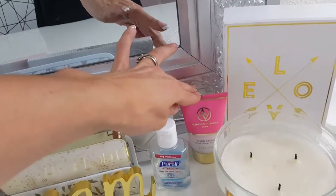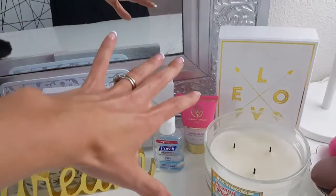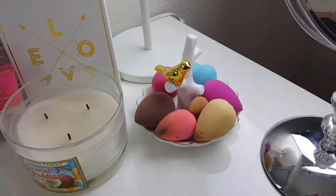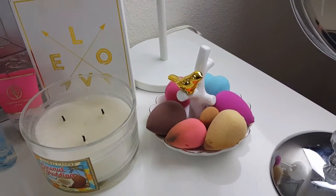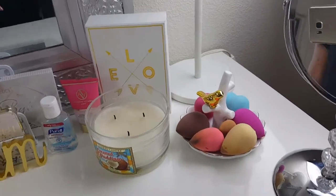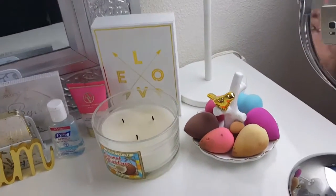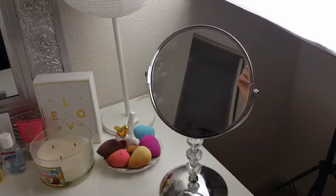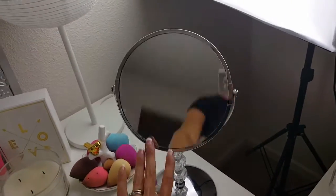I have hand sanitizer, this Adrienne Vittadini hand cream just because it's gold and pink and looks cute, then a Yankee Candle in Coconut Pudding, and this little love sign from Home Goods — $4.99. Then this little bird jewelry holder I got at Home Goods — about $5 — and I just store all of my beauty blenders on there: my minis, my regulars, all of that. These little lights in the back are more yellow-toned, so sometimes if my videos look yellow it's because I'm using those. If my husband's trying to sleep then I use the yellow ones.